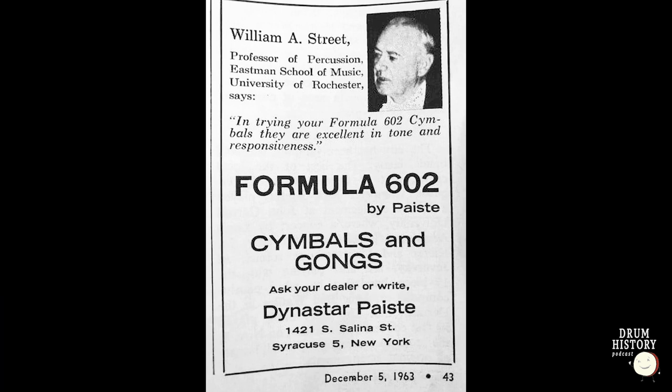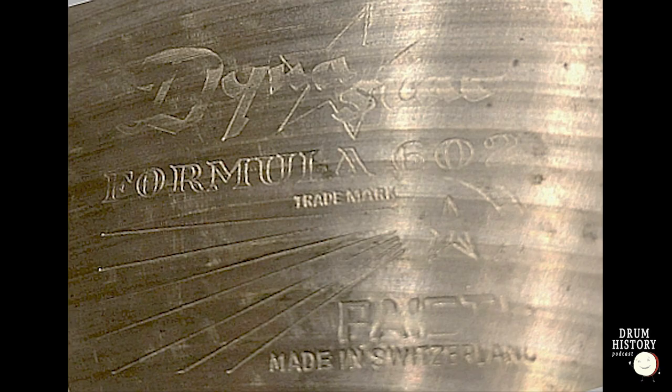The first US distributor we know of is a company called Dynastar, up in Syracuse, New York. They were importing 602s from right about 1962 to early 1965, basically right before Ludwig took over. What's really cool is Paiste used to make a custom stamp for distributors — they did that with Dynastar, calling it the Dynastar 602. I've only ever seen one; there was one on Reverb about two years ago and I should have bought it on the spot. They also sold Stambouls and Dixies but didn't change the stamp on those.